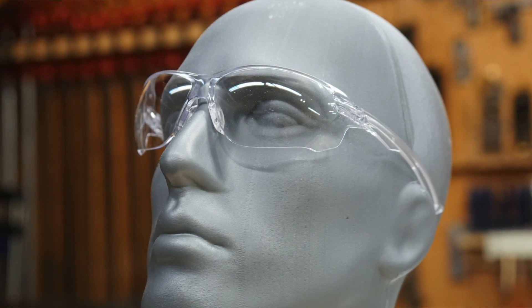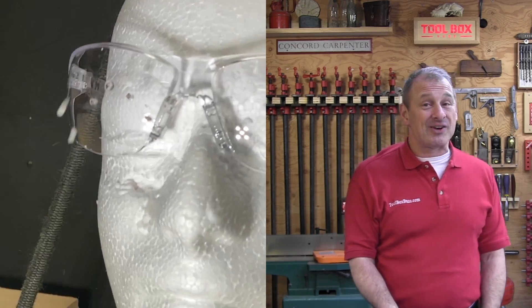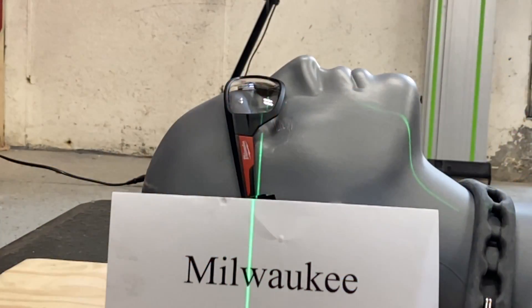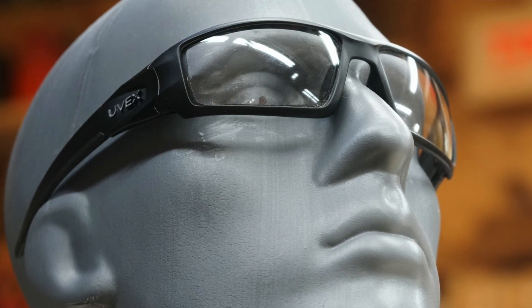For cost, the winner was HDX — our low-price outlier at approximately $3.50 a pair, and it performed exceptionally well in our tests. Pyramix comes in around $5 a pair and is another great option. Both Edge and Milwaukee top the price list, but they also score tops in all other categories. Honeywell UVEX deserves the best-value award, coming in around $10 a pair and ranking top tier in almost every category — at half the price of the most expensive glasses we evaluated.